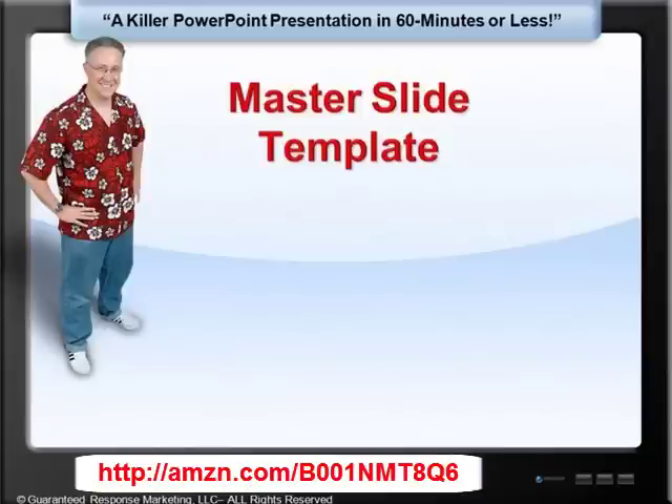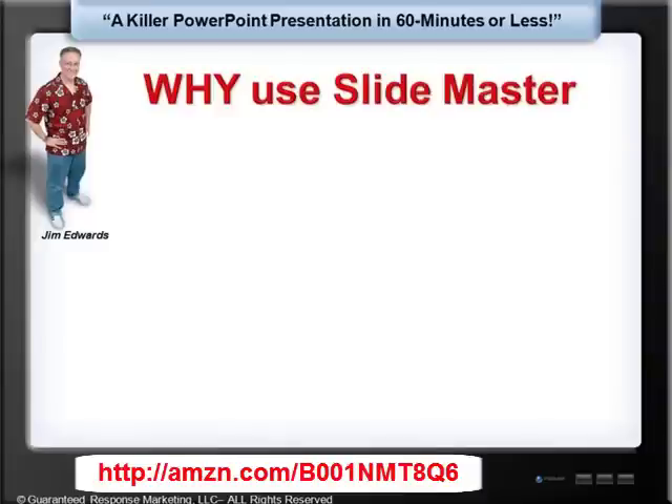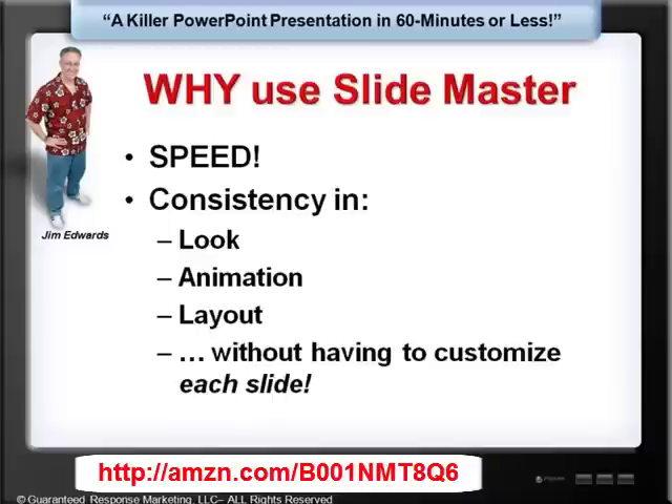The first thing you need — and the most important part of any PowerPoint presentation — is the Master Slide Template. This is really the key to your success with creating PowerPoint presentations fast. Most people don't even know what the Master Slide Template is, let alone how to use it. The reason you want to use a Slide Master is speed. Once you've set up your Slide Master, creating your slides is a snap — as simple as copying and pasting or typing text onto the slides and you're done. Using a Slide Master creates consistency in your look, in your animation, and in your layout, all without having to customize each slide.